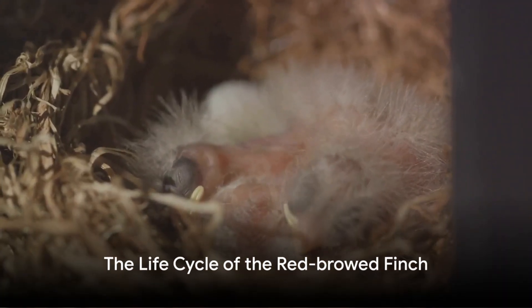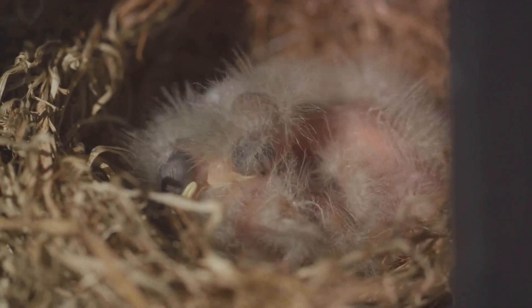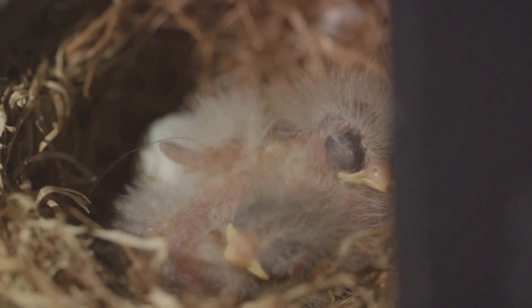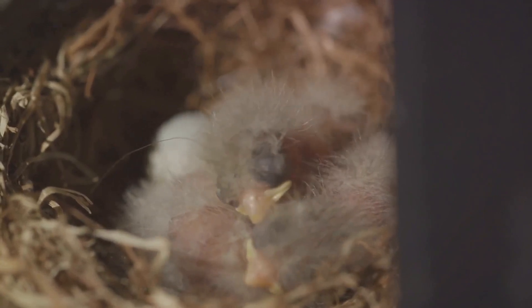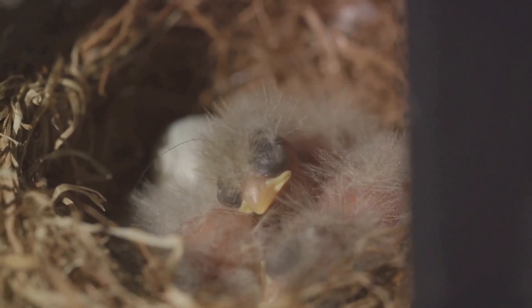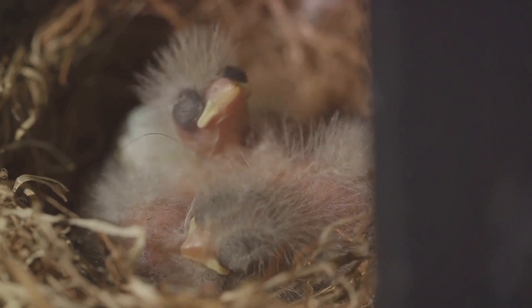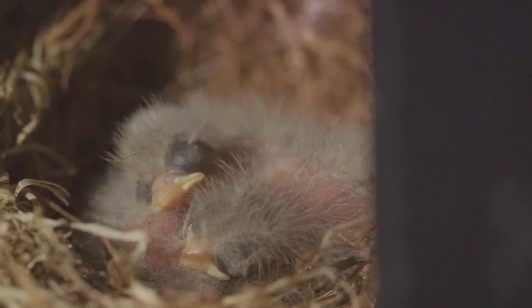Imagine being a tiny bird hatching from an egg, ready to explore the world. This is where the journey of the red-browed finch begins. The red-browed finch's journey starts much like ours, as a vulnerable yet promising life encased in an egg. The eggs, small and delicate, are a subtle blue-green hue, speckled with spots.